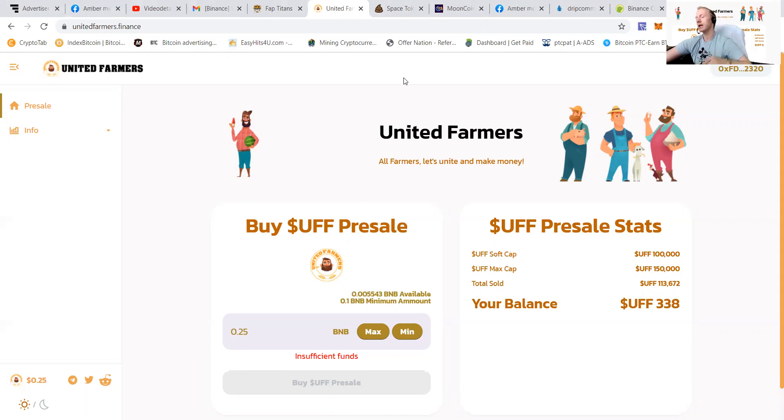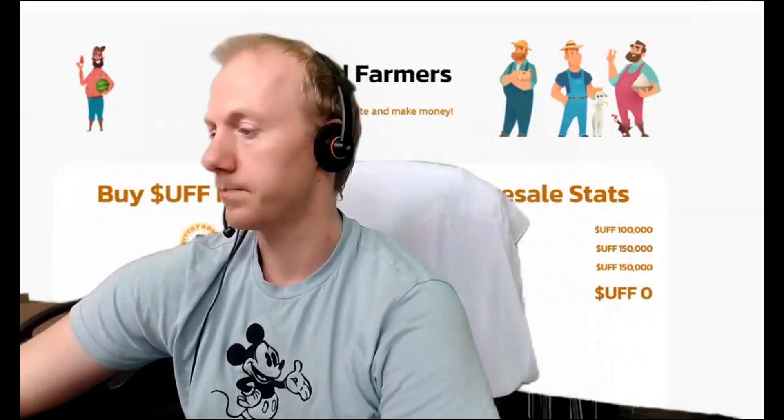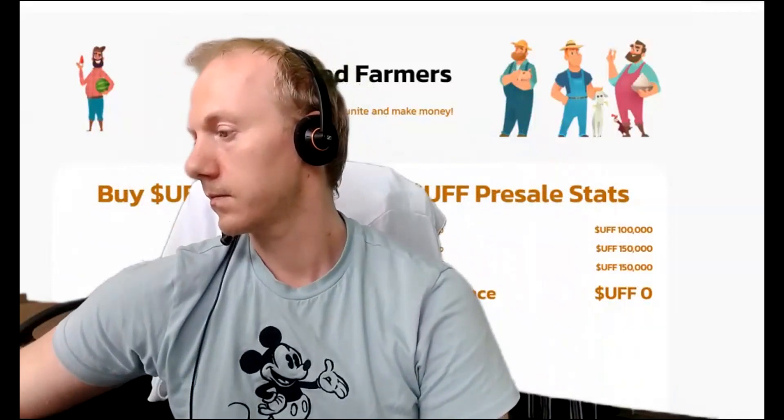This is PTC Pet from the Netherlands, wishing you a wonderful day. This is of course working on the Binance Smart Chain and I have bought it with MetaMask. Thank you very much.